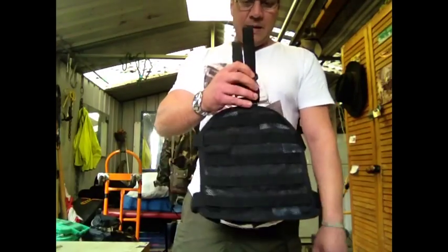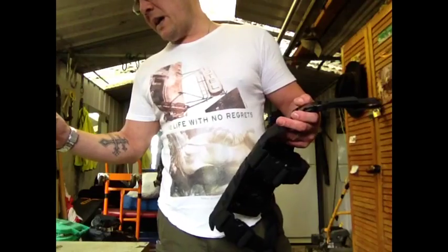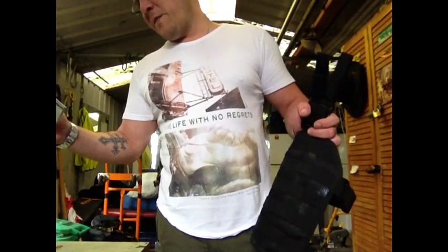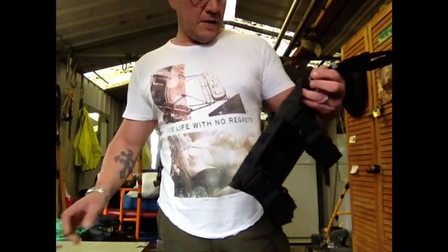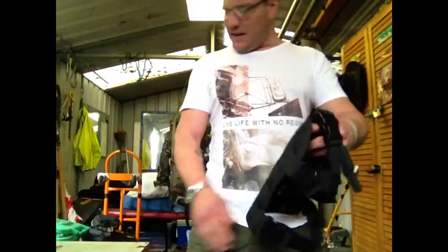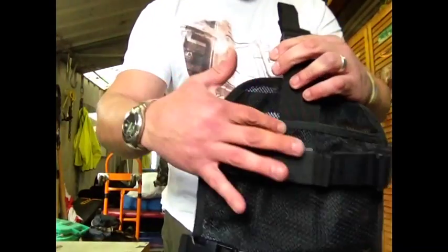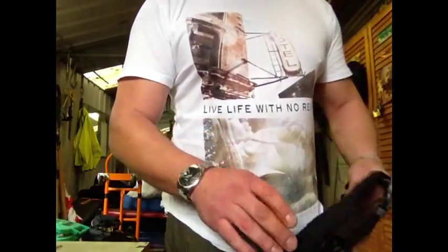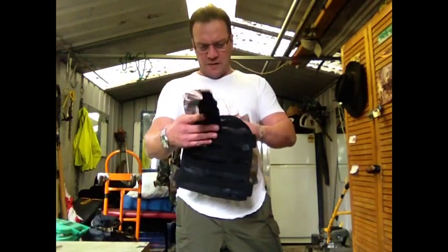That's the system itself. The thigh rig is constructed of reinforced mesh for enhanced breathability and flexibility. You can see the mesh — it's pretty much meshed up everywhere. You don't want this sweating on your legs, so the mesh obviously gives you that breathability.